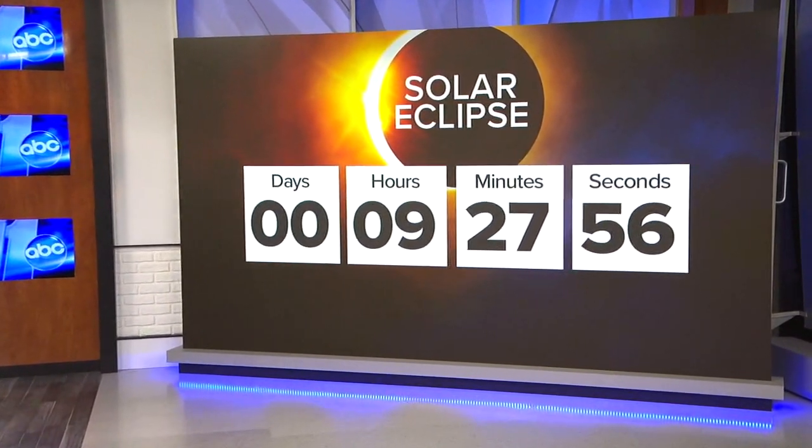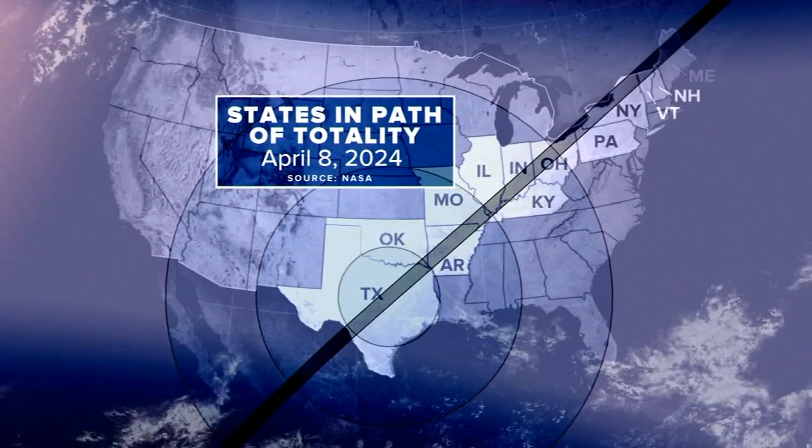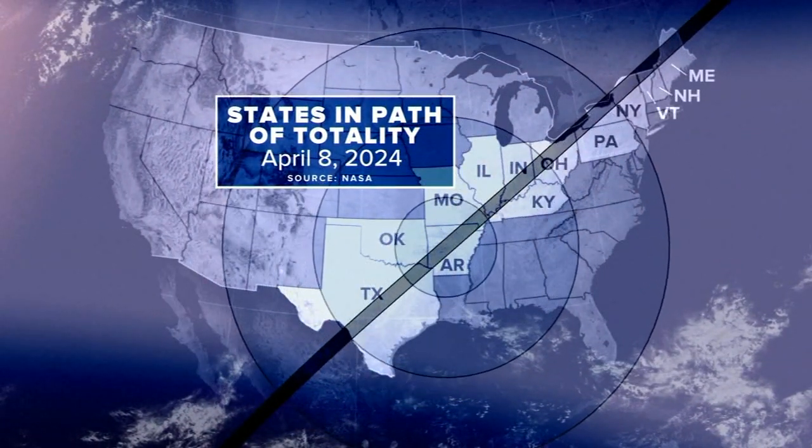Today all eyes will shift to the sky as many are hoping to get a glimpse of today's solar eclipse. We've just got over nine hours to go. It's the last one for two decades. More than 31 million people are in the path of totality, from Texas all the way to Maine — more than 2,000 miles long across 15 states. North Carolina is not in that path of totality, but it is expected to be quite a sight anyway.